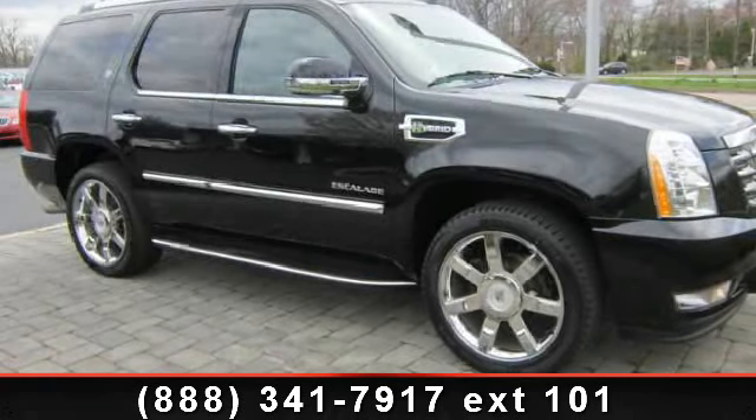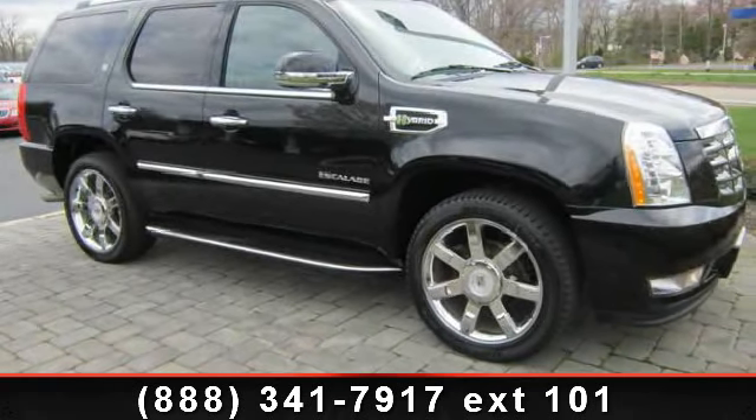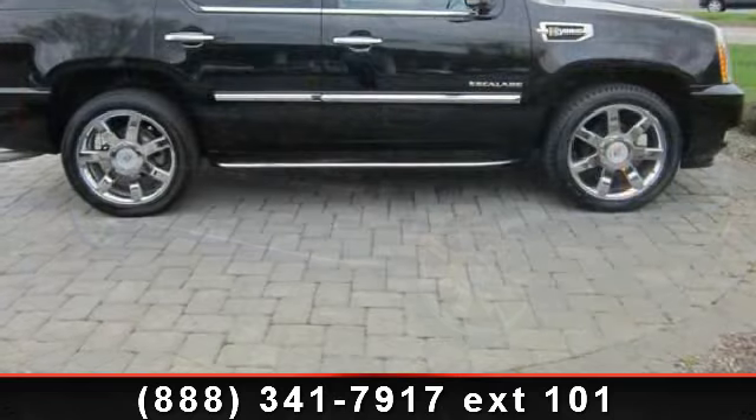Arrive in style with this 2010 Cadillac Escalade Hybrid. Don't miss this great deal on a luxury vehicle.